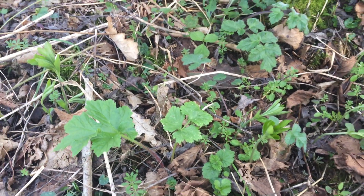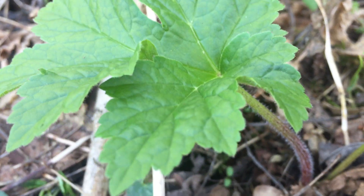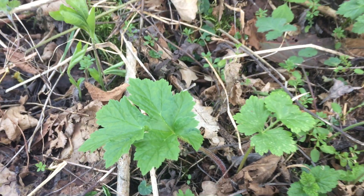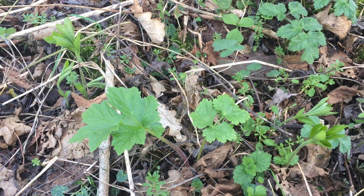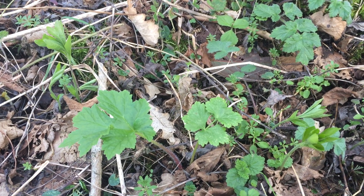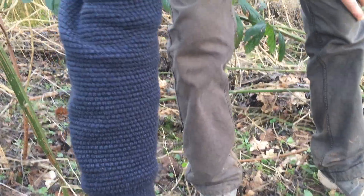Those leaves don't have quite the same fine downy hairs — they are still a little bit hairy, ever so slightly, but nothing like as hairy as Common Hogweed. You can probably also hear in the background there's a running stream of fresh water. Giant Hogweed generally only grows beside streams of fresh running water.